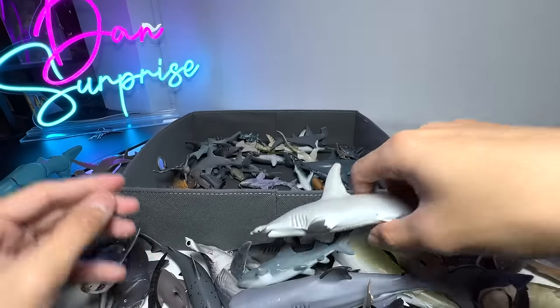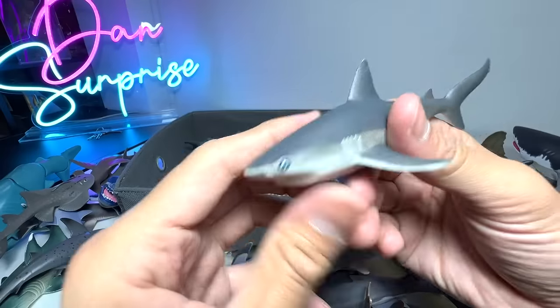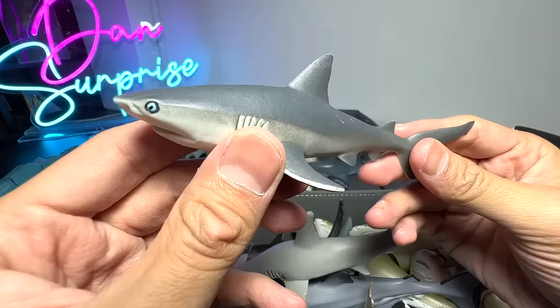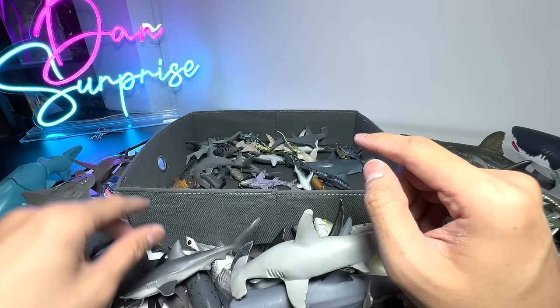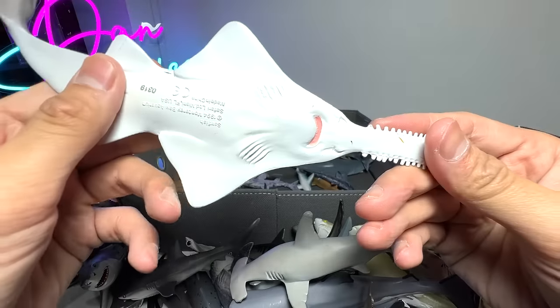Hammerhead Shark. And this is a Gray Reef Shark — 2018 figure. You can see the colors are actually very dark. And here is another Sawfish — beautiful one. Sawfish, 1994 figure.